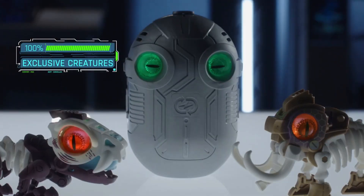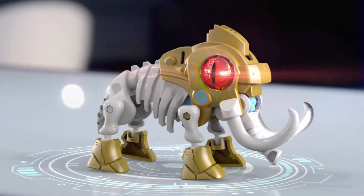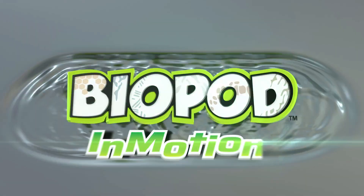Exclusive creatures with red eyes in Biopod Duo. Unleash their special power of glow in the dark. Biopod in motion!